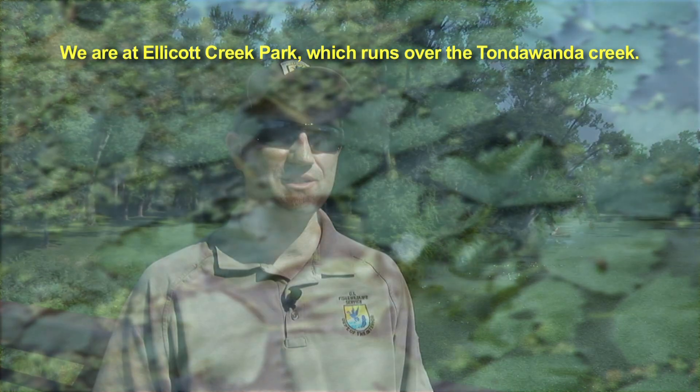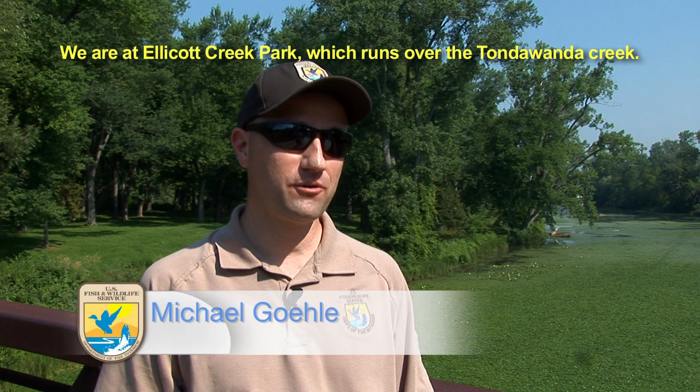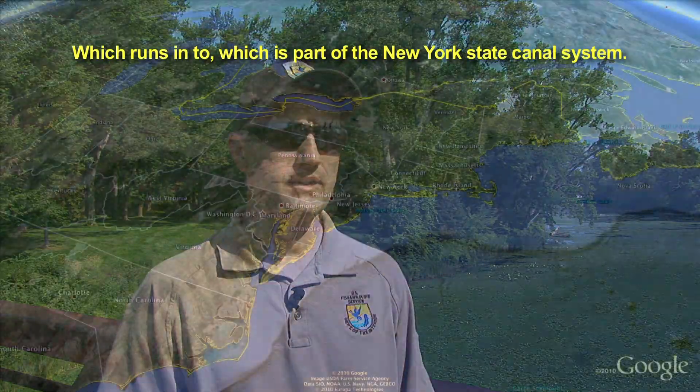We're at Ellicott Creek Park, which runs over the Tonawanda Creek, which is part of the New York State Canal system.